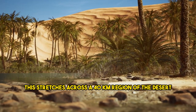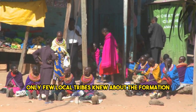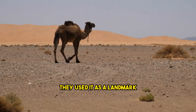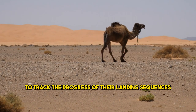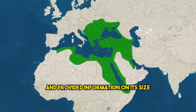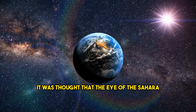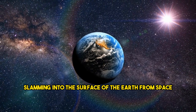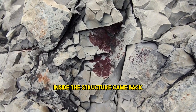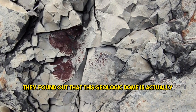The Eye of the Sahara stretches across a 40-kilometer region of the desert. For centuries, only a few local tribes knew about the formation. It was first photographed in the 1960s by the Gemini astronauts, who used it as a landmark to track the progress of their landing sequences. Later, satellite images provided information on its size, height, and extent. It was initially thought to have been created by an impact from space, but studies of the rock inside showed this geologic dome is actually Earth-based.